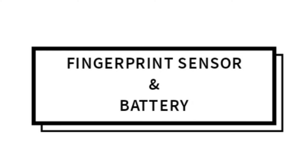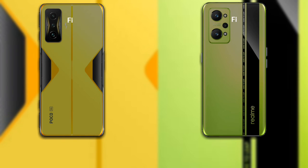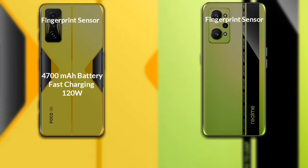Both phones have fingerprint scanners. The Poco F4 GT has a 4700mAh battery with support for 120W fast charging. The Realme GT Neo 2 has a 5000mAh battery with support for 65W fast charging.